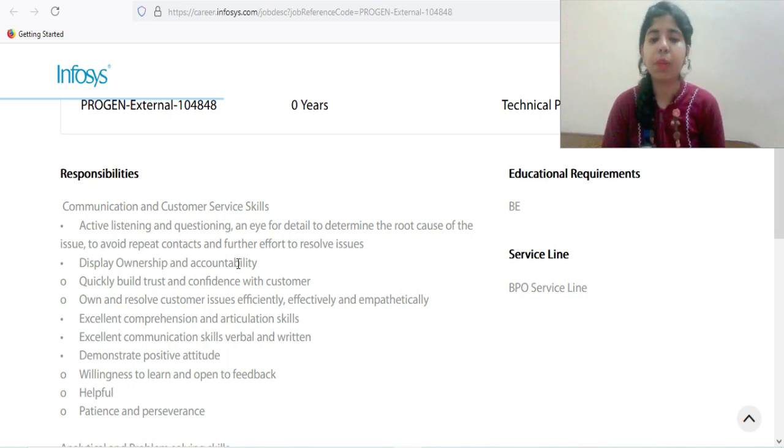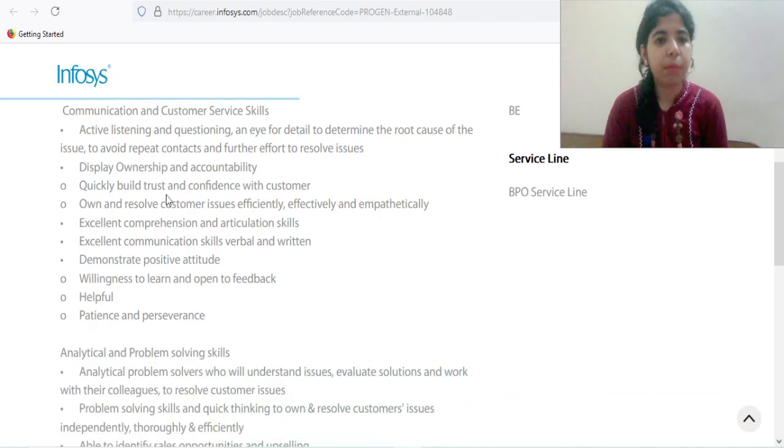You need to display ownership and accountability, which shows leadership quality. Quick ability to build trust and confidence with customers is also required, as you will be dealing with them directly. You must own and resolve customer issues efficiently and effectively.